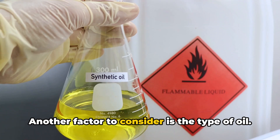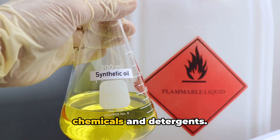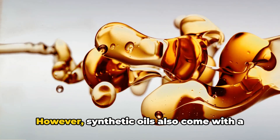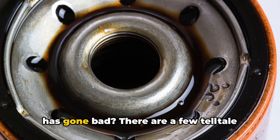Another factor to consider is the type of oil. Synthetic oils are made from highly refined base oils mixed with different chemicals and detergents. This makes them more resistant to breakdown compared to conventional oils. However, synthetic oils also come with a heftier price tag.